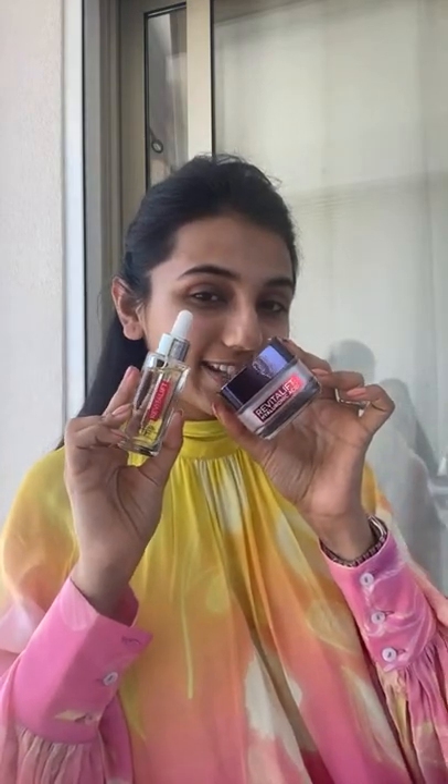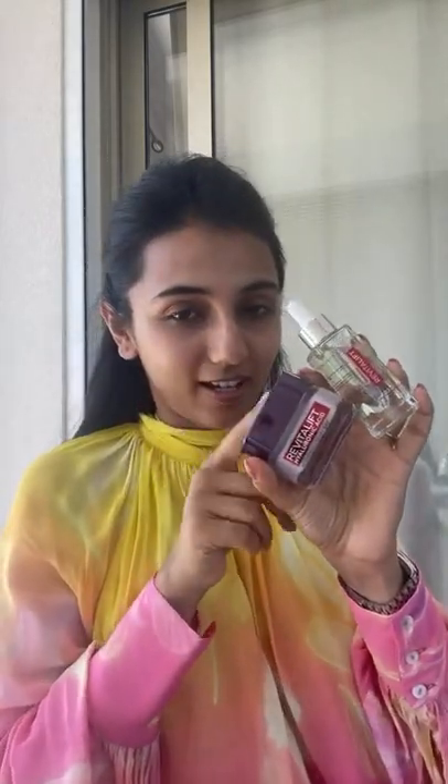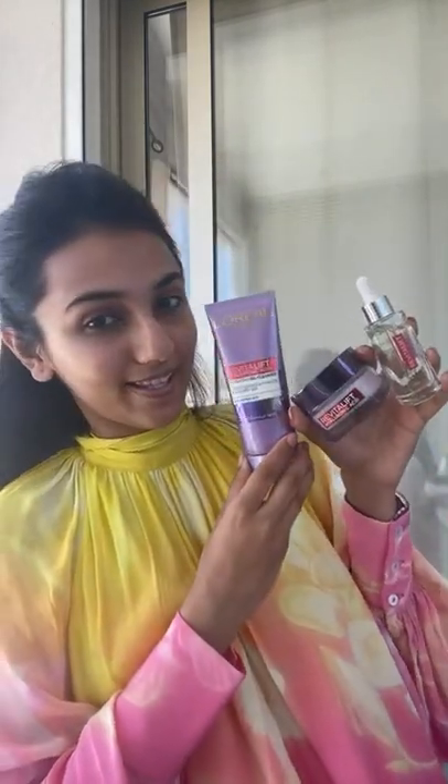Then I prepped my skin with my two L'Oréal Paris skincare favorites — my Hyaluronic Acid Serum, which is by Revitalift, and the Plumping Cream, which is a day cream. So I'm basically done with my skincare, and now we can get started with a little 'get ready with me.'